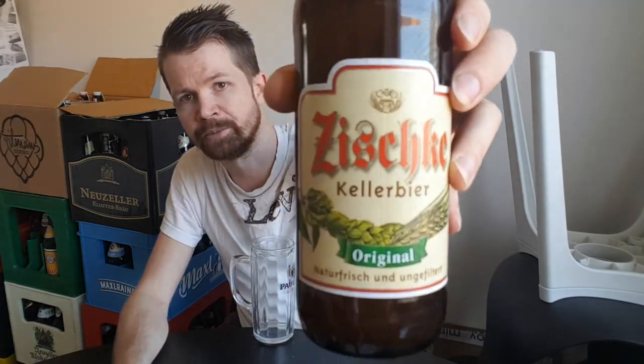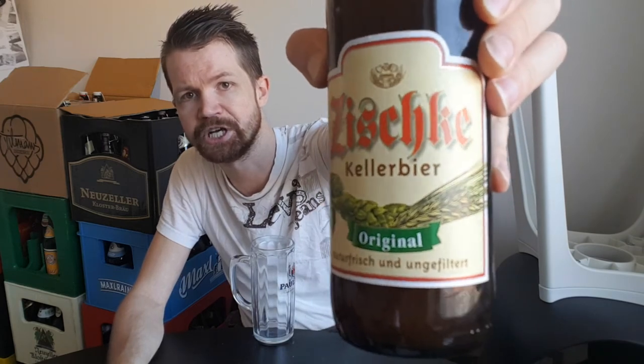There is also a Siske Dunkel Kellerbier, but this is their Original, which is the best one to start with in my opinion. For me personally, I often prefer pale beers instead of Dunkels, but I'm open to all German beer styles. One last look at the label before opening it up — the Siske Kellerbier Original Naturtrüb from Koblenzer Königsbacher Brauerei in Rheinland-Pfalz.